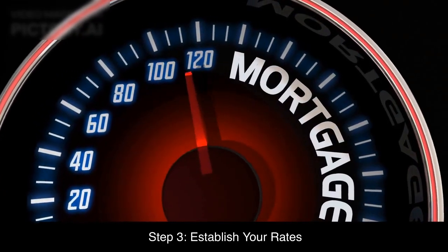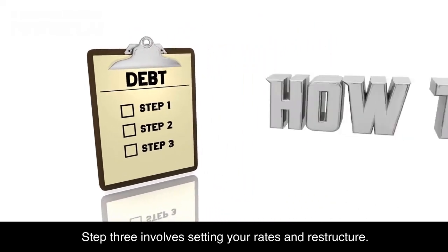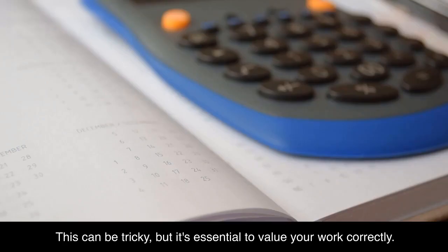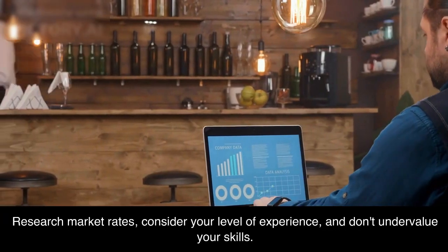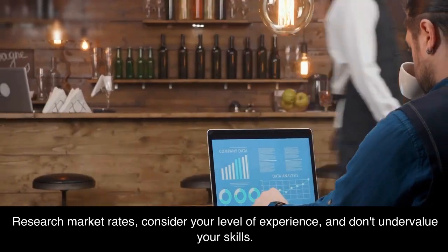Step 3: Establish your rates. This involves setting your rates and rate structure. This can be tricky, but it's essential to value your work correctly. Research market rates, consider your level of experience, and don't undervalue your skills.